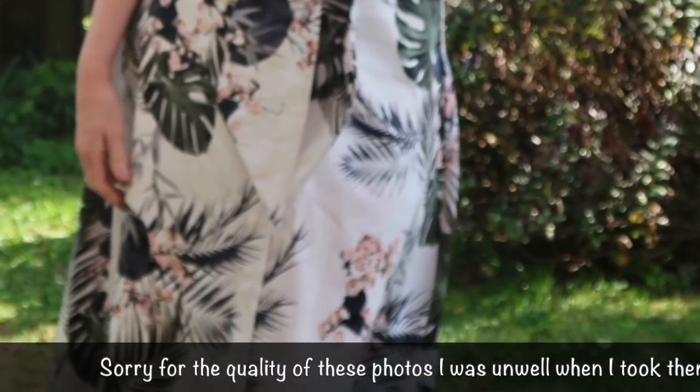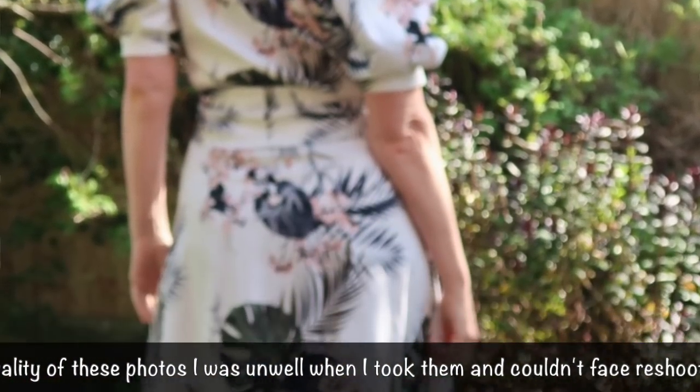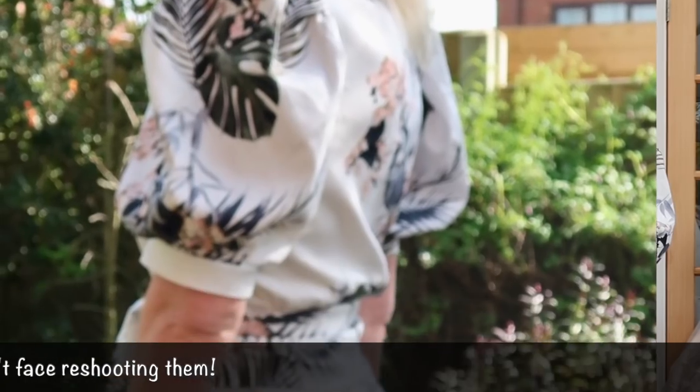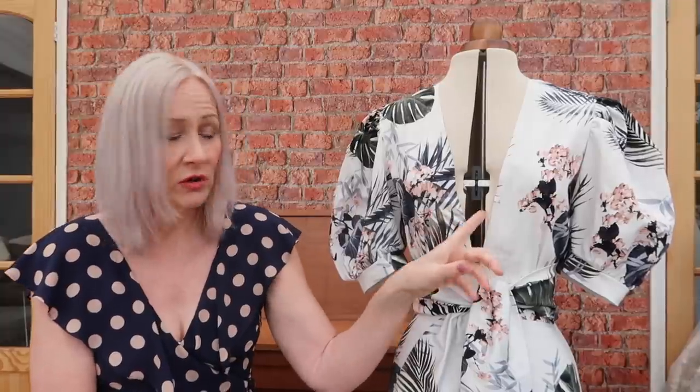It looks really lovely on. I did modify the neckline — all I did for the photographs was stick in a safety pin, because there are no fastenings for the upper part of the bodice. It's just got button fastening down the front but the upper bodice has no zip at all. The way you get in and out of it is by unbuttoning it, and this deep V neckline — if I had stitched up the front neckline I wouldn't have been able to get in or out, so I would have needed a zip in the back or a side zip. Unfortunately I'd already constructed the dress by that point.